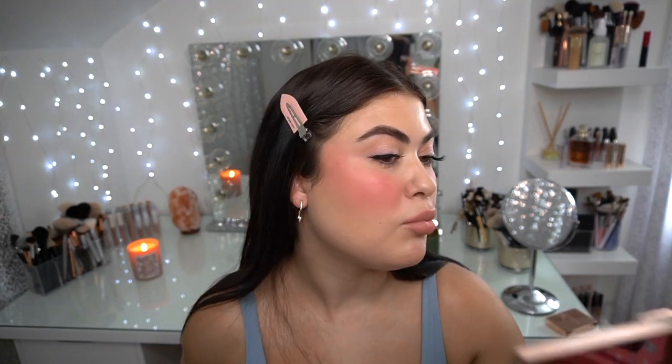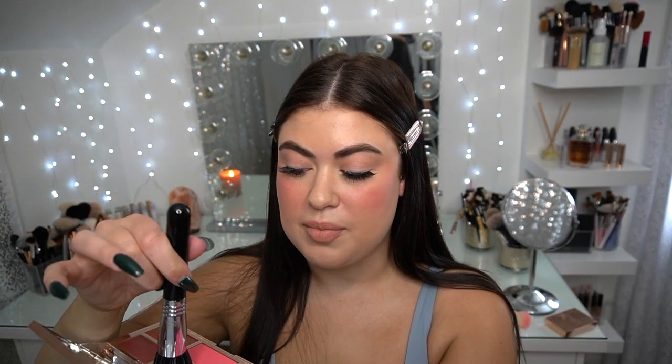I feel like I put a lot more on this side of my face, but I am blushed up. I'm going to go in with the matching cream for this shade and go over top with the F80 Air from Sigma. I'm not going to take as much as I took for the powder because a little goes a long way.